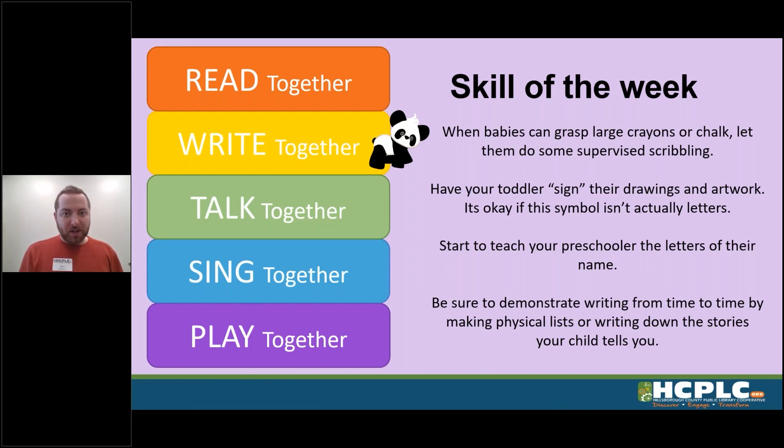One of those skills that we really focused on this week was writing. So I have some tips for your babies, toddlers, and preschoolers. For babies, once they are able to grasp those large pieces of sidewalk chalk or those jumbo crayons, let them do some supervised scribbling. It's okay if they make a mess, it's okay if they're not holding it right — they're little babies, it's cool.